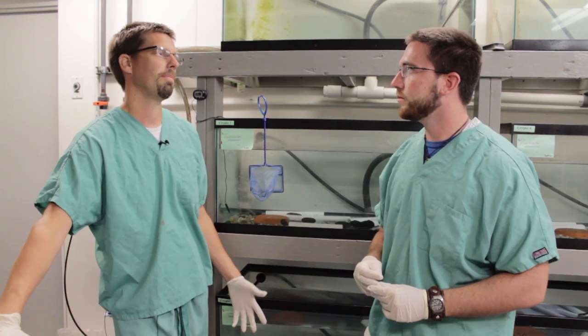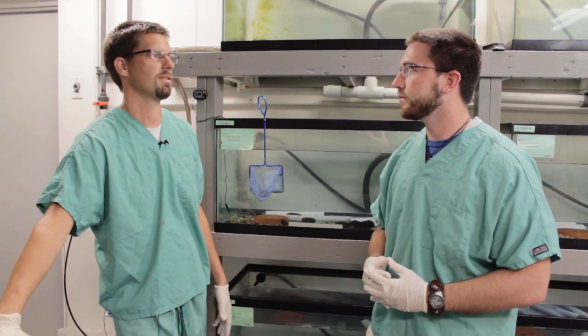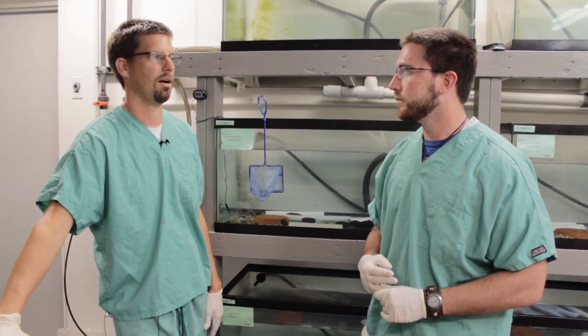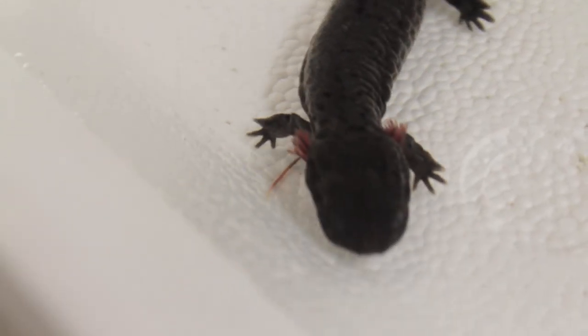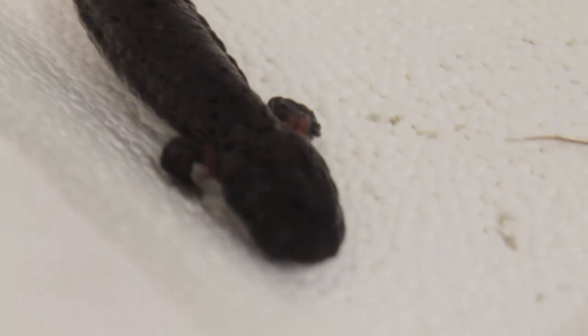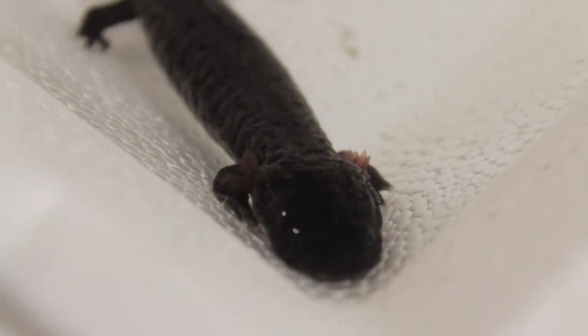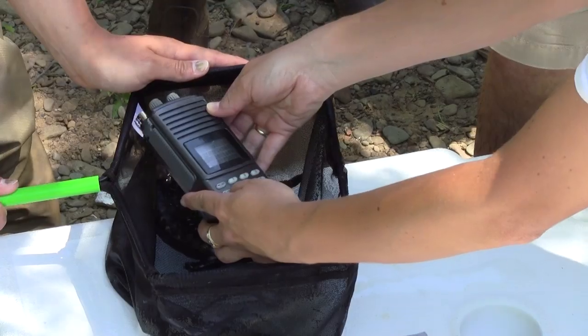Yep, this is the biosecure room where we're raising hellbenders as part of the Ohio Hellbender Partnership — a group made up of non-government organizations, state-level organizations, and zoos and aquariums that are all vested in recovering Ohio hellbender populations. Part of that project is head-starting these hellbenders, and in a period of two to three years, dependent on size, they will be released back into some of the previously quality streams in Ohio.